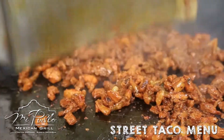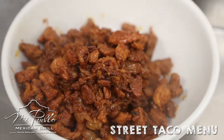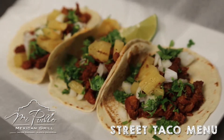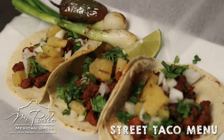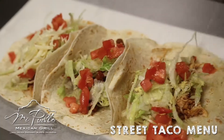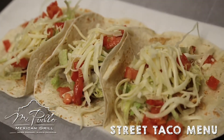Or come try our al pastor tacos, grilled marinated pork with pineapple and onions. Both of these options can be served autenticos on handmade tortillas topped off with diced onions and cilantro, or americanos on flour tortillas with lettuce, tomatoes and shredded cheese.